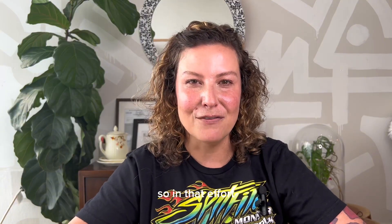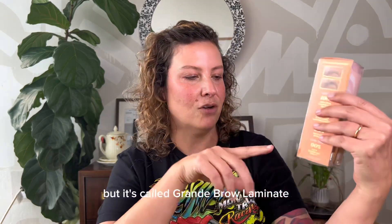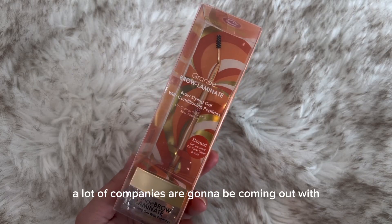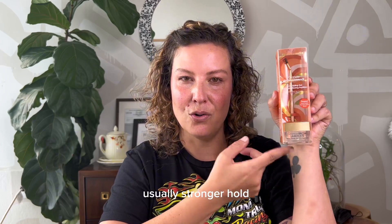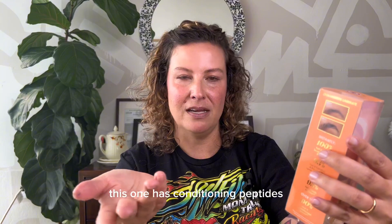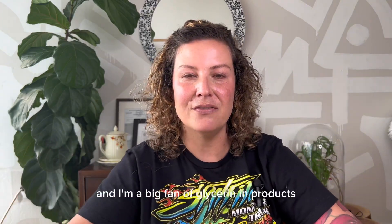In that effort, I found a brand through their growth serum that people really like — Grande Cosmetics. They have this product called Grande Brow Laminate. A lot of companies are going to be coming out with products to mimic what lamination offers. This one is more hydrating and has conditioning peptides. It's nice to see those things in brow gels that don't flake. It also has glycerin, and I'm a big fan of glycerin in products for hydration. That's why I got it.